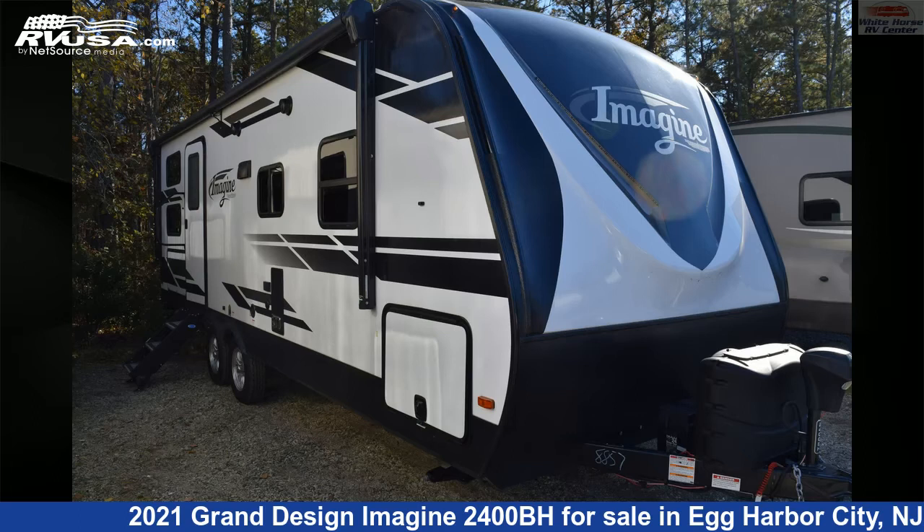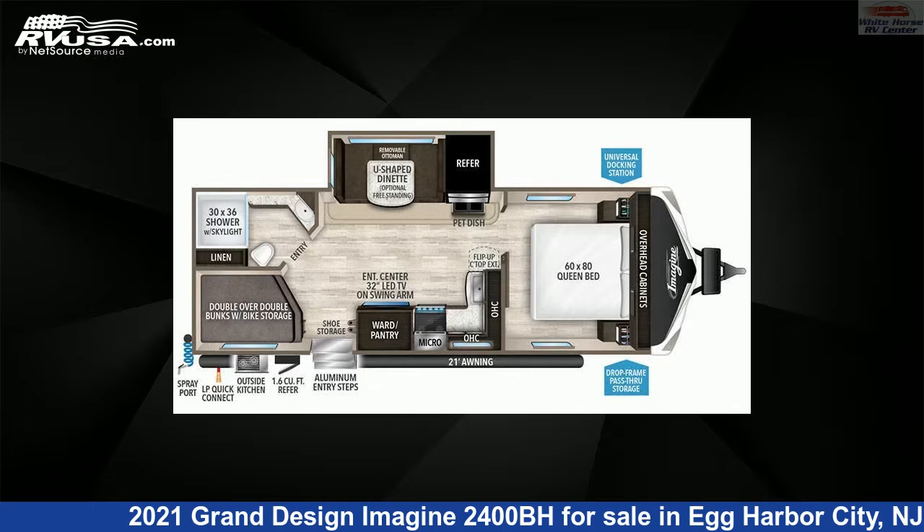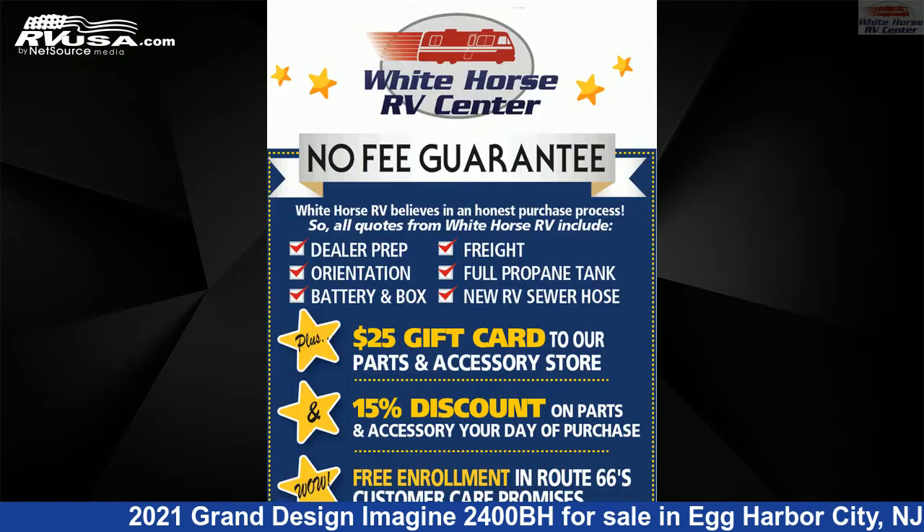This 2021 Grand Design Imagine 2400BH is a travel trailer RV. It is located in Egg Harbor City, New Jersey, 08215, and is offered for sale by Whitehorse RV Center.